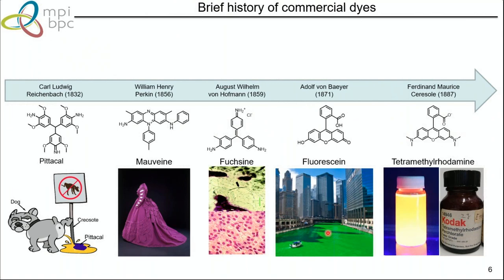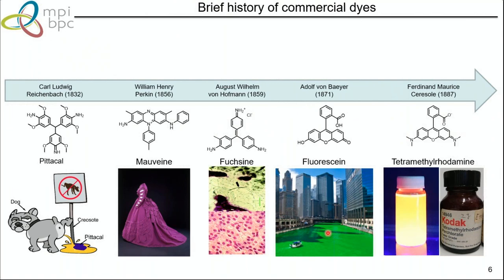What is biocompatibility and what is important for live-cell imaging? Normally people try to optimize absorption, fluorescence spectra, stability, brightness, blinking, and photogenicity — these are the most commonly considered aspects of probe design. But there are also important factors like cytotoxicity, affinity, specificity, and cell membrane permeability, which are really important for live-cell imaging. These are less critical for fixed samples but much more important for live samples.